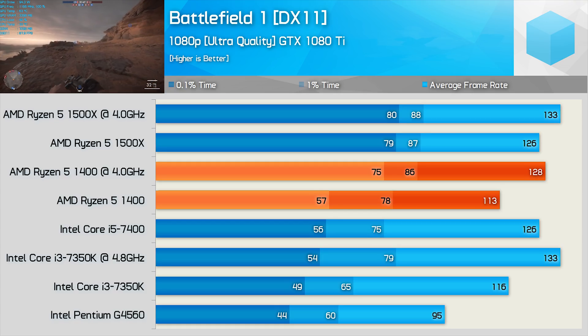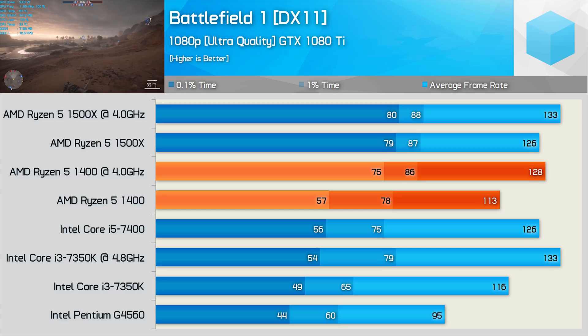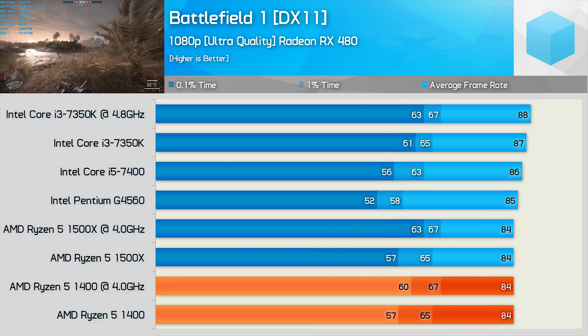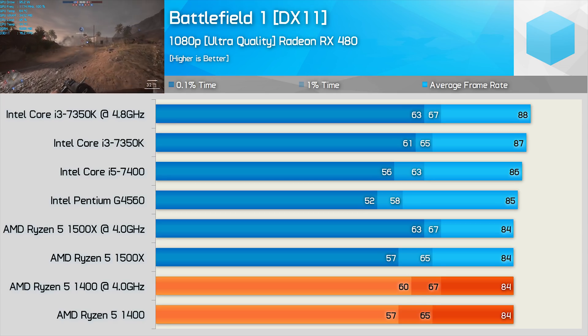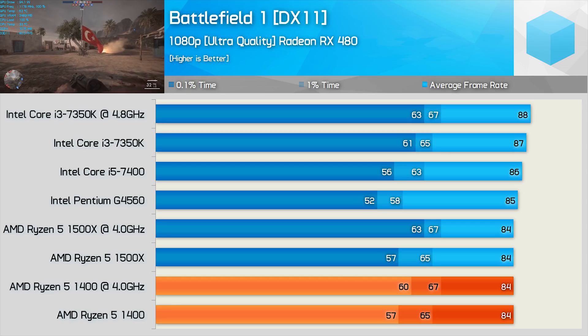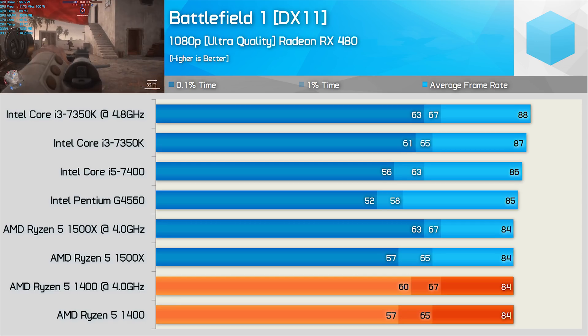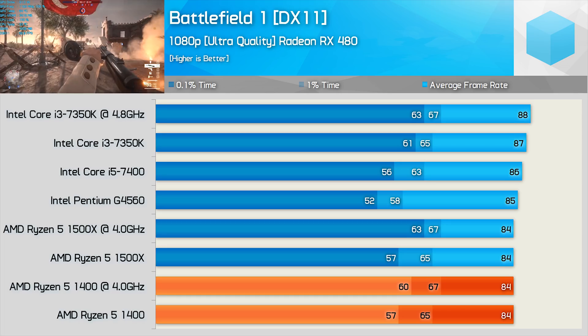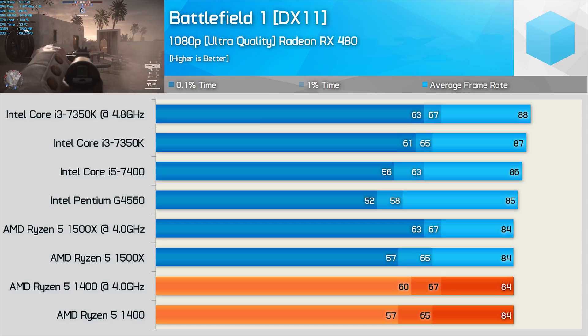Overclocked, the 1400 closes in on the 1500X and we see a very strong 74 fps minimum with the GTX 1080 Ti. But how do things look with a more realistic GPU like the RX 480? Swapping out the GTX 1080 Ti for the much more affordable RX 480, something to note is that for the faster CPUs tested the frame rate only drops by a little over 30%, so the GTX 1080 Ti was clearly being limited by these mid-range CPUs.